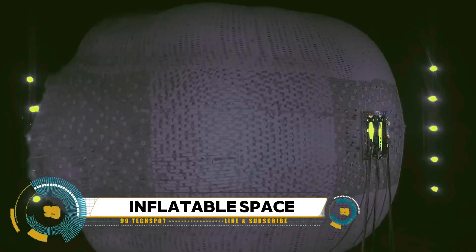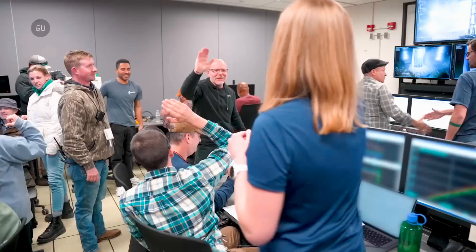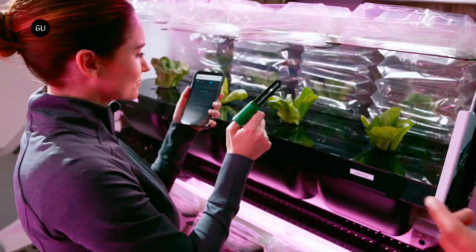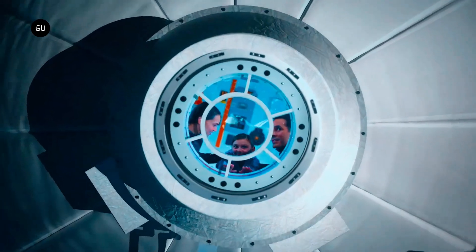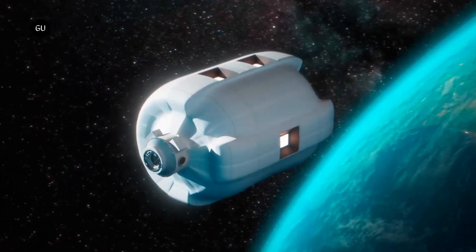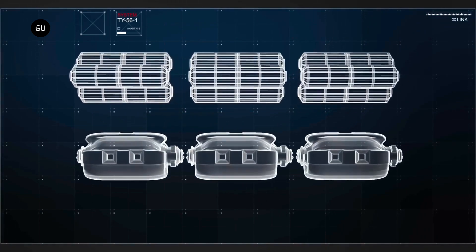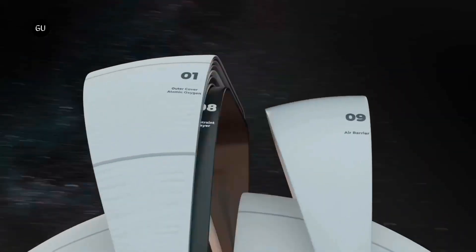In a significant development in space exploration, Sierra Space intentionally burst its inflatable space habitat, known as the Large Integrated Flexible Environment, or LIFE. This was part of an ultimate burst pressure test conducted at NASA's Marshall Space Flight Center. Engineers inflated the module to 77 PSI before it burst, proving it exceeded NASA's recommended safety level of 60.8 PSI by 27%. This test was a crucial step in demonstrating the safety and reliability of inflatable habitats for future space missions.